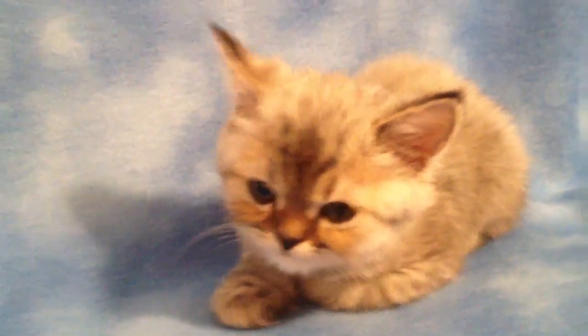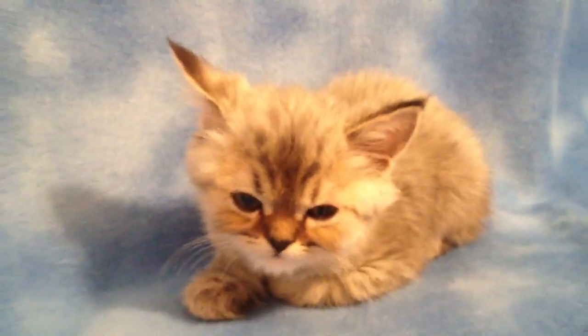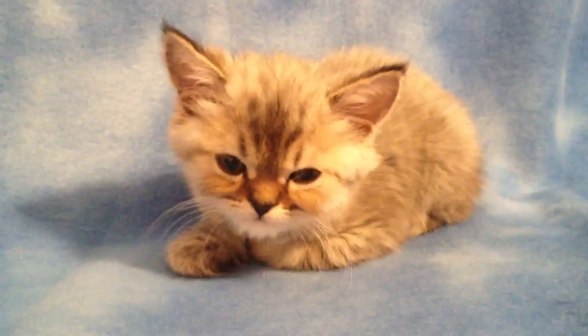He's a very sweet boy and he was the smallest one in his litter, so if you're looking for a small boy, maybe this guy would be for you.